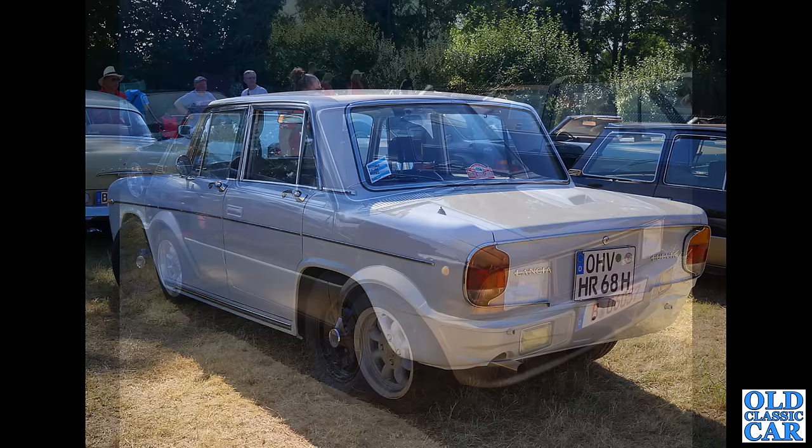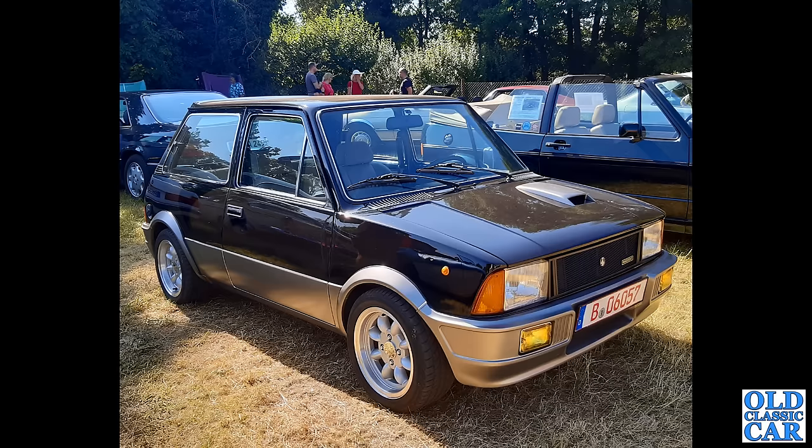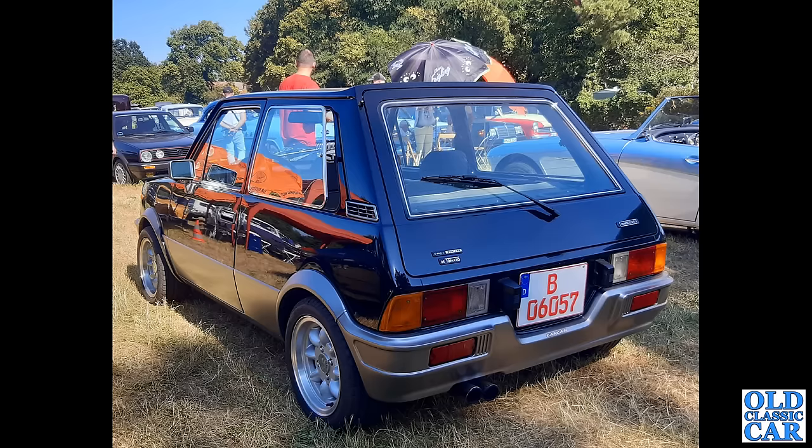Here is that little Innocenti Mini we saw before in black — two photos of this one. This is the Innocenti Mini de Tomaso. Innocenti rebodied the Mini and came up with this little three-door hatch design, which is something that British Leyland should probably have done and eventually did do with the Metro. There's a three-quarter view of it — this is the de Tomaso, the tuned-up version, hence the body kit, alloy wheels, and twin exhausts out the back. This was very much a sporty version of the Innocenti Mini. What a great looking little car.